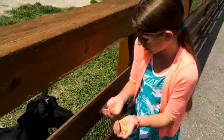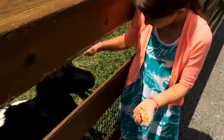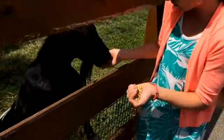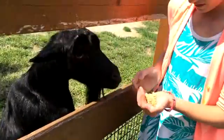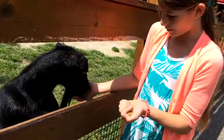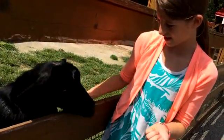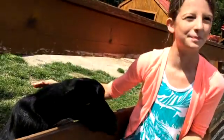Hey guys, right now I am just feeding this goat. He is kind of soft — yeah, he's soft. I'm feeding him and he really likes it. He was down on the ground but then I stopped feeding him for a minute so he came up. He is soft. I really like him. His name is Bob.